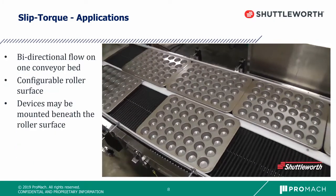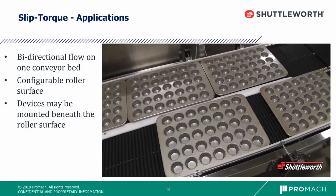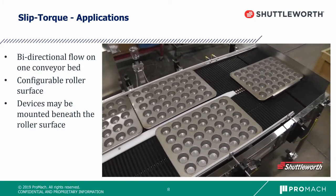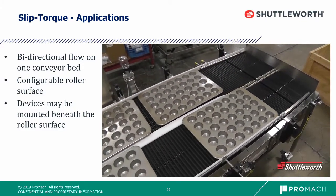Another advantage of Slip Torque is bi-directional capability. On the same conveyor frame, we can have a drive motor running in one direction and in the opposite direction in another lane. This allows for a very unique, small-footprint method of handling products and is unique to our conveyor technology.